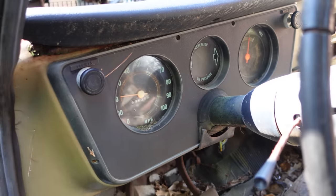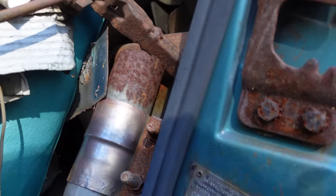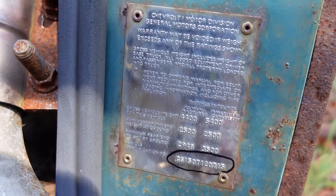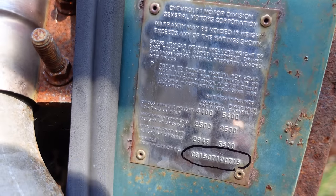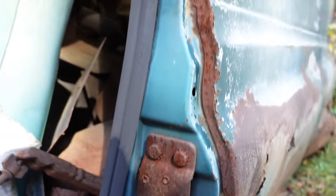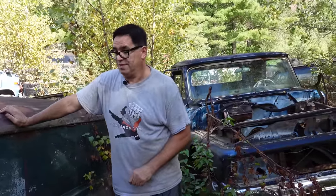Speaking of six-cylinders, let's look at the VIN — you can see the tag right down here. On the bottom line we see CS150. C is Chevrolet, S is six-cylinder (E would be a V8), 1 is half-ton, 5 is panel van, and O is 1970 model year. So we can confirm this is a six-cylinder. Whether it was the 250 or the 292, that code would not appear in the VIN. If that were an E, this would be a pretty unusual V8 panel van. But this is a basic six-cylinder — 3,960 of these things were built in 1970.